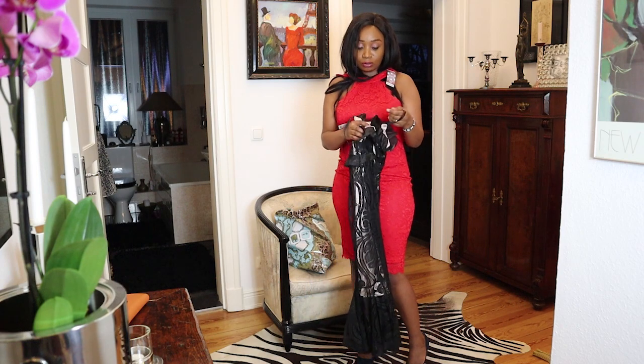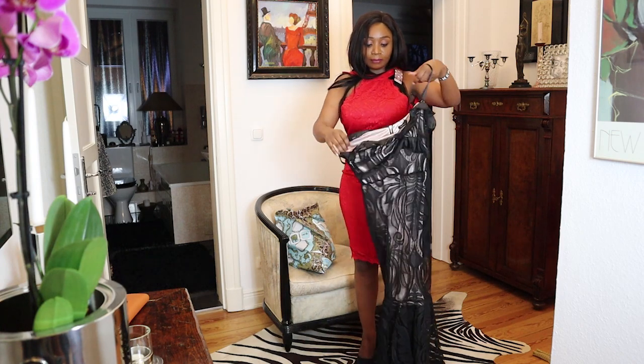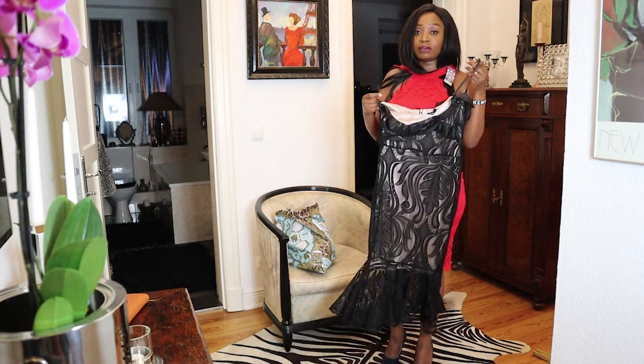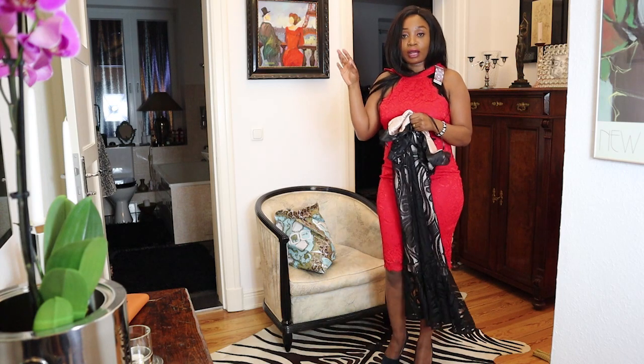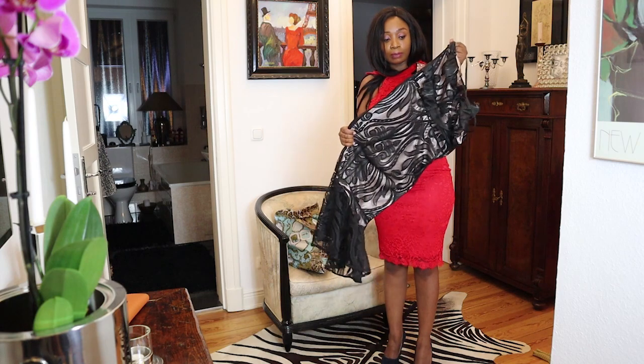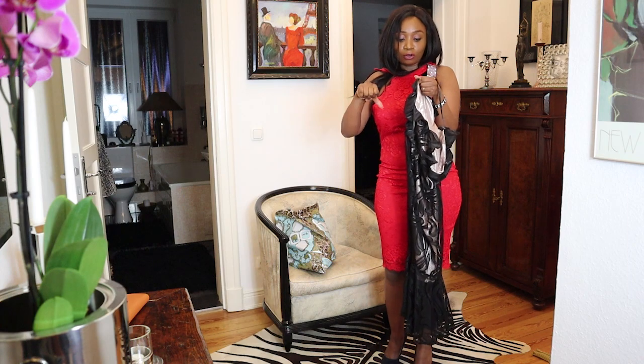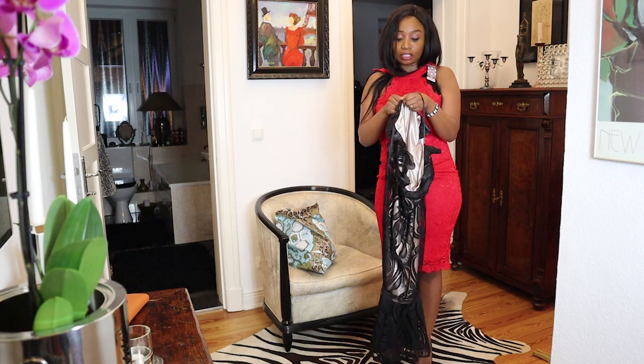I'm going to list the prices somewhere on screen, and I'm also going to put a picture of the model wearing the dresses on the page so you can compare and see how it looks. Let me try it on.